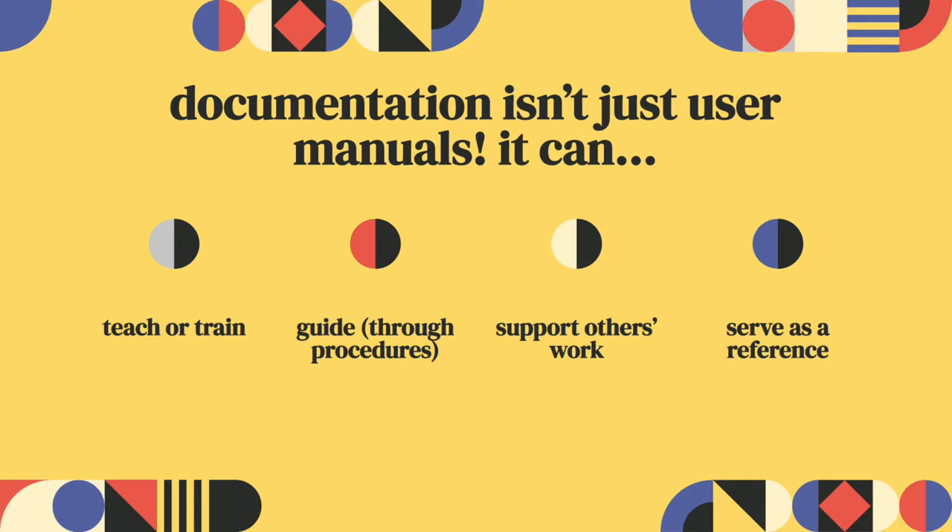Documentation isn't just technical writing per se, and it's not just things like user manuals or help guides. Documentation as a genre has lots of different purposes. It can be used to teach or train someone, to guide someone's work through protocol or procedures — think about things like lab manuals — to support the work of others, or to serve as a reference when someone gets stuck doing something or if they forget how to do it. There are lots of different functions of documentation both inside and outside of the workplace.